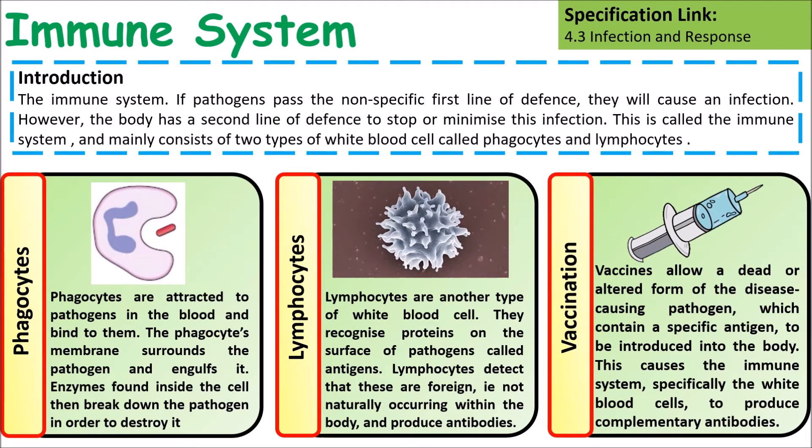Vaccinations are when you're injected with either a dead or a weakened pathogen, and that gets the body's immune system ready for when it comes into contact with a proper or functioning version of that pathogen.